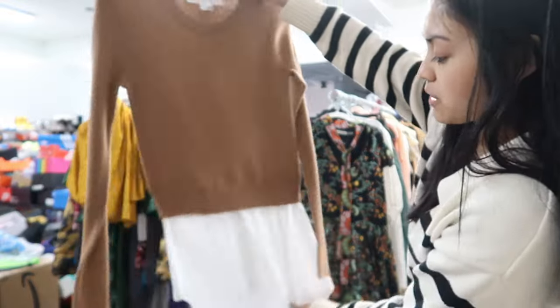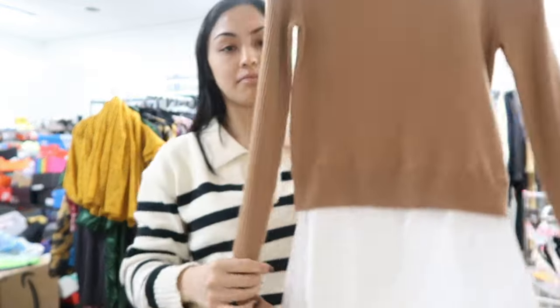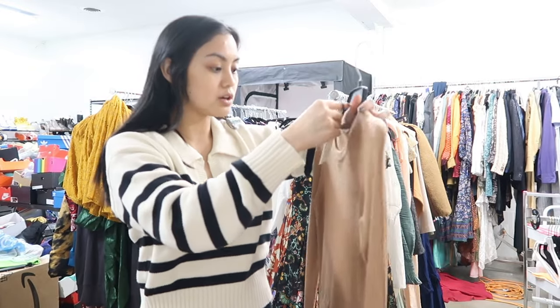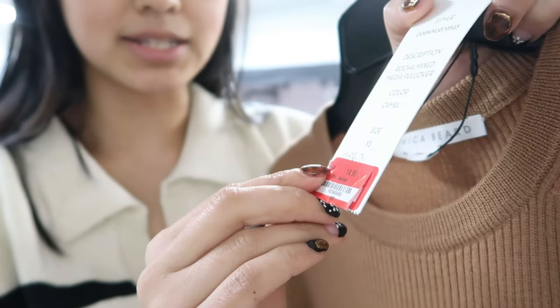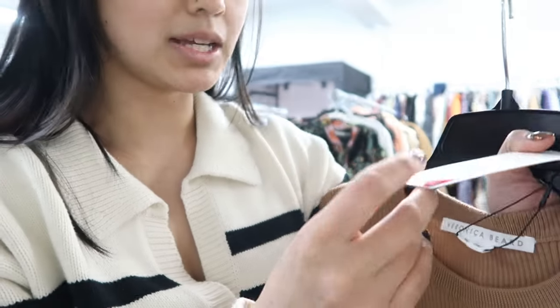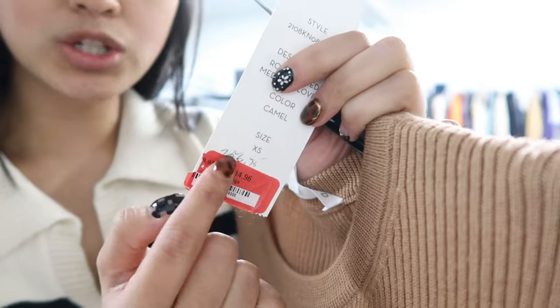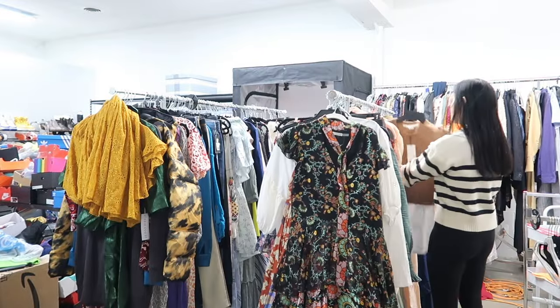This here is by Veronica Beard — I want to say it's a top, but it's kind of giving one of those outfits. On me it's already mid-thigh so this might be a dress, but the bottom part is sheer so I'd have to wear something under. This is a size extra small — it's called the Rosa mixed media pullover. I can't quite tell the original price, but it was on sale for $14.96. This is not a $20 top — underneath it says $256. Literally multiple items in this haul have had their prices changed. This feels kind of dirty.